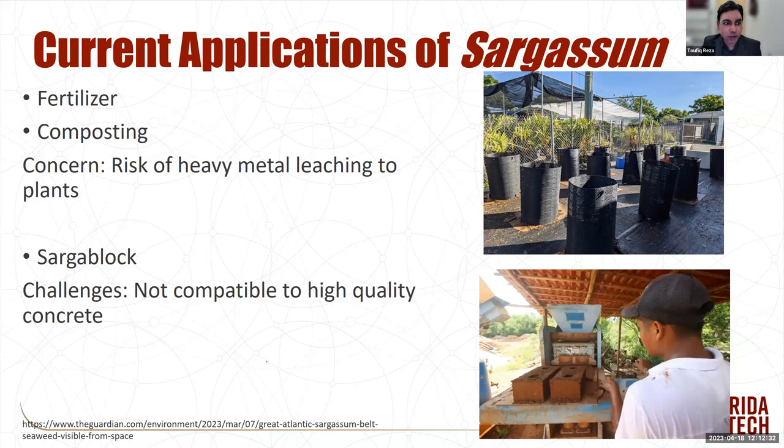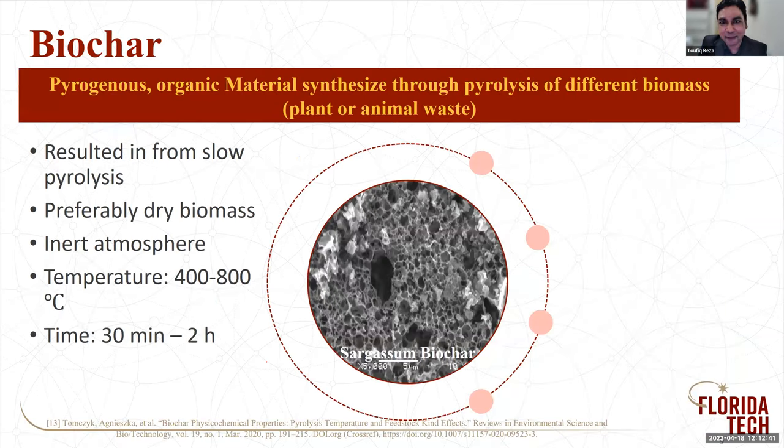One application I can work on — I'm a chemical engineer who works with biochar research, so every time I see biomass, I think about biochar. What is biochar? Biochar is a pyrogenous organic material synthesized through pyrolysis. It usually results from slow pyrolysis — we start with the biomass, then do the pyrolysis. The word pyrolysis comes from two parts: 'pyro' means fire, 'lysis' means breaking down. So pyrolysis means breaking it down by applying really high temperature. However, we are not going to burn it — we maintain it at an inert atmosphere.